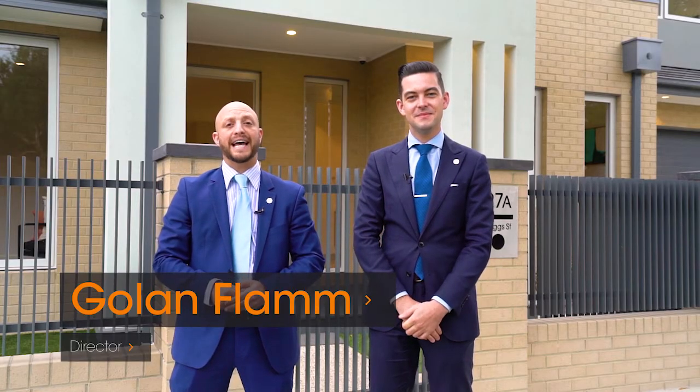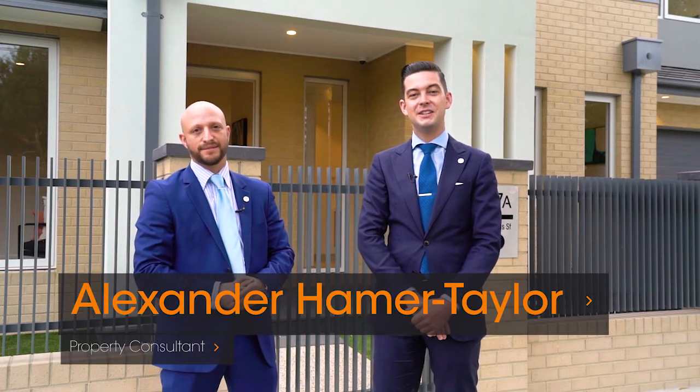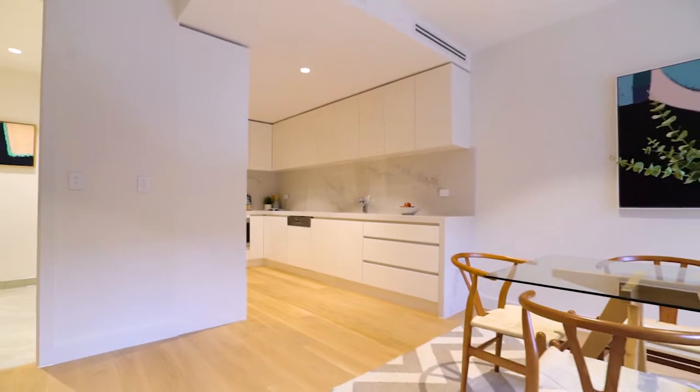Hello, welcome to 27A Brick Street Caulfield. I'm Golan Flan from Hodges and I'm Alexander Hamer-Taylor. Come join us now on a tour of this amazing newly constructed four-bedroom family home. This property features an outstanding attention to detail.